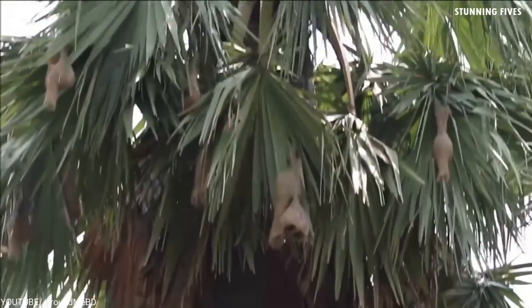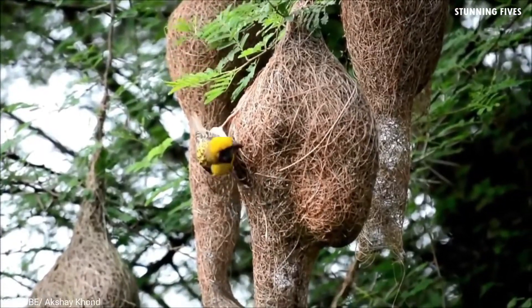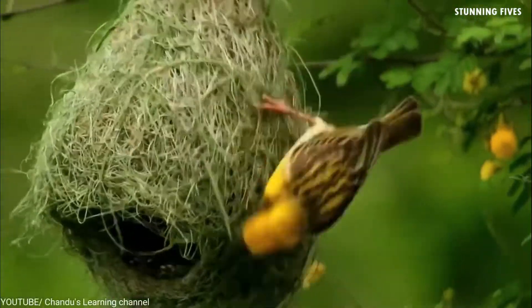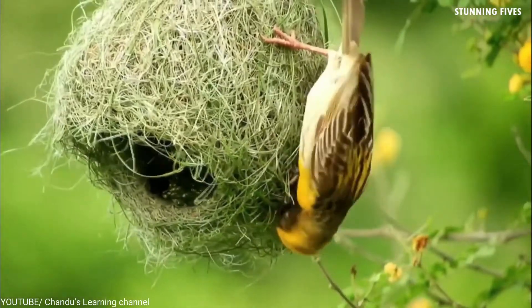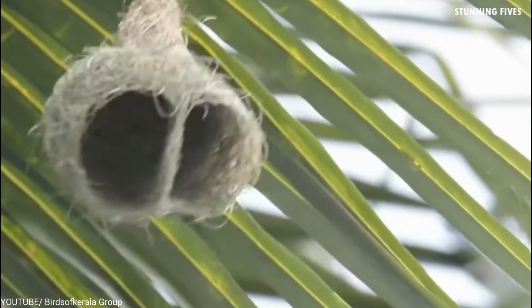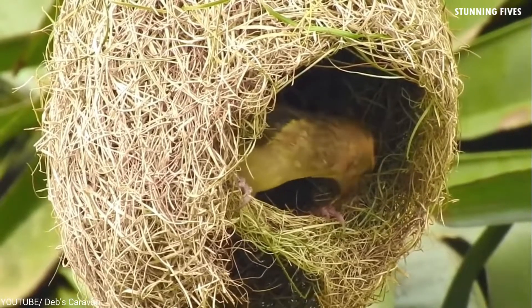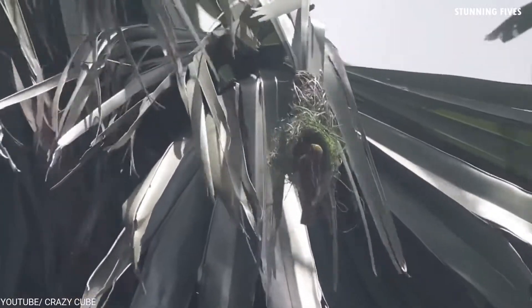Found in the Indian subcontinent, Baya Weavers are known for their nest colonies in thorny trees or palm fronds — anywhere predators can't reach easily. Their nests are an interwoven structure suspended from a tree overlooking water, woven from grass strips, paddy leaves, and torn strips of palm fronds. These nests are built only by the males, after which they show the female they want to court. If she approves, she mates with him, but not before he puts some final finishing touches on the home.